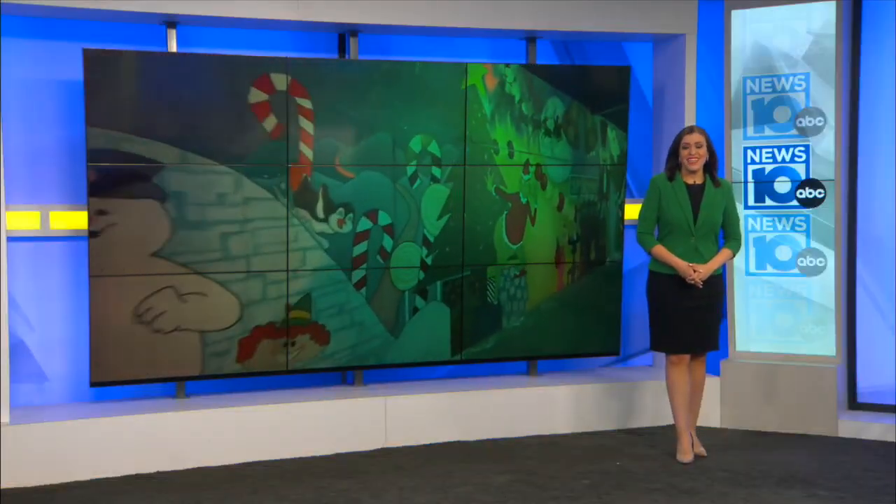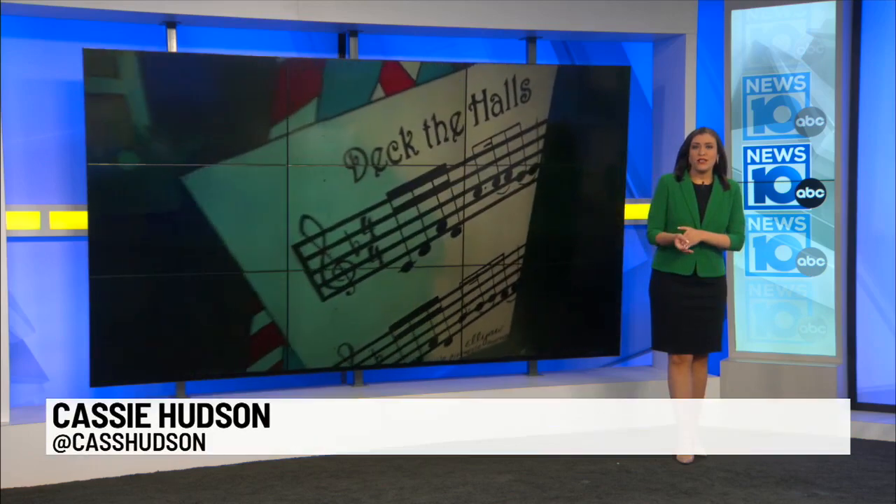One of the Capital Region's largest indoor Christmas attractions officially open in its new home at Via Port Rotterdam. Cassie Hudson joins us now with the festive details. Good morning.